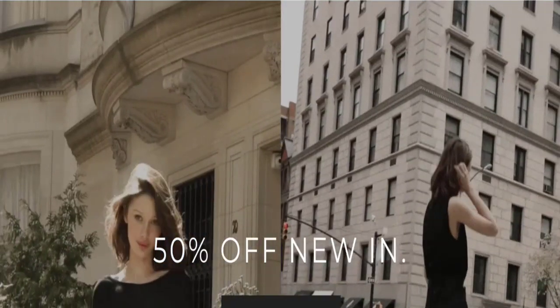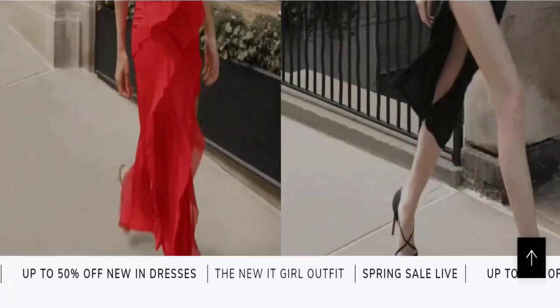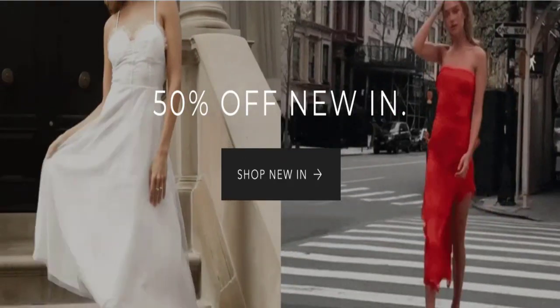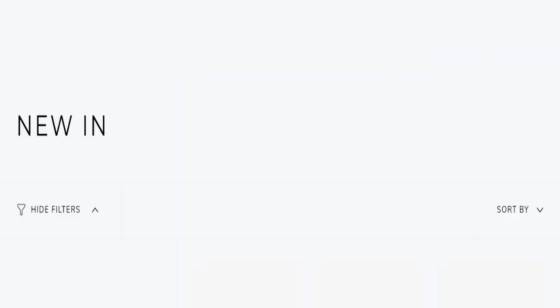People from the United States are searching for this site's details. Friends, this is not our website. In case if you have experienced any fraud over this website, then watch this video till the end. We will share the way to get your money back. So let's get started.